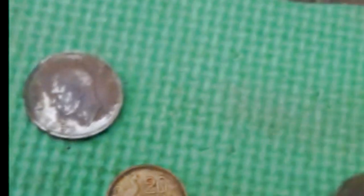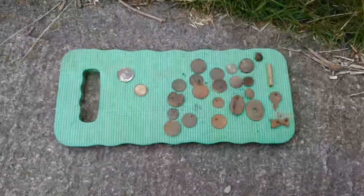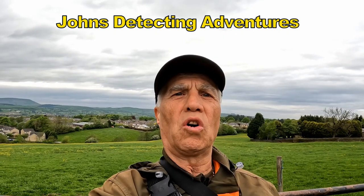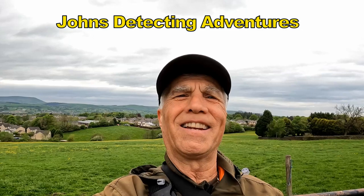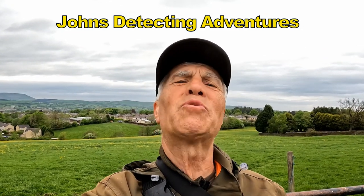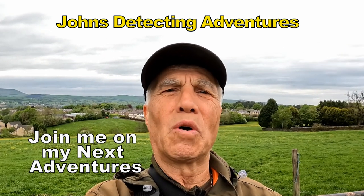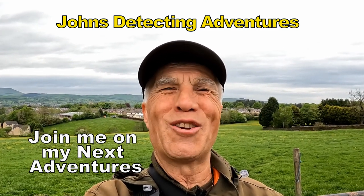And this is what we got. So another interesting detecting day has come to an end. Enjoyed every minute — at least we got silver, which is a cracking find. Thanks for watching and catch you on another adventure!